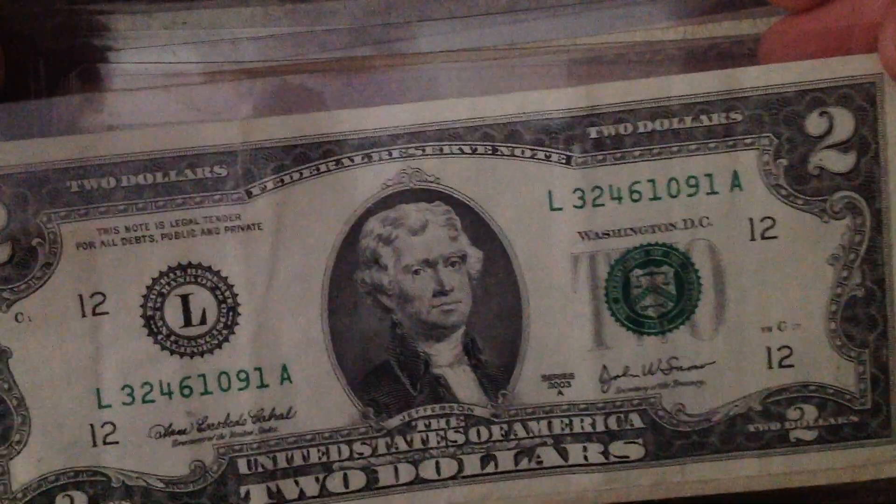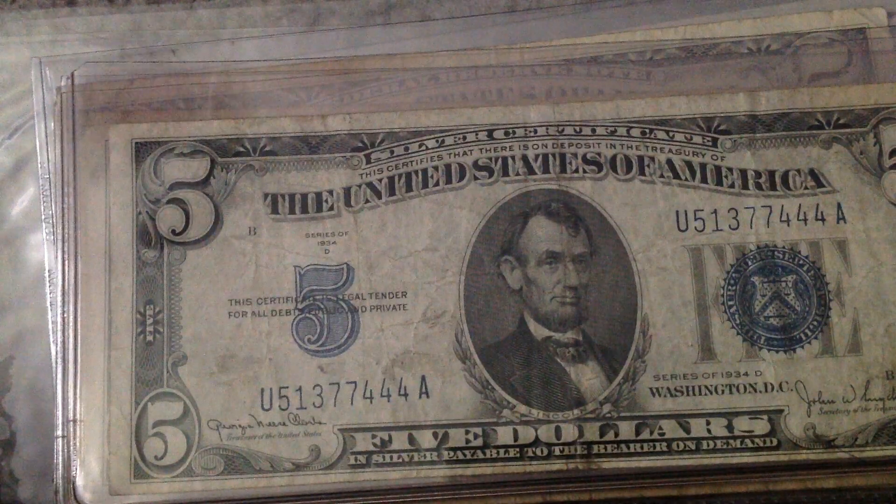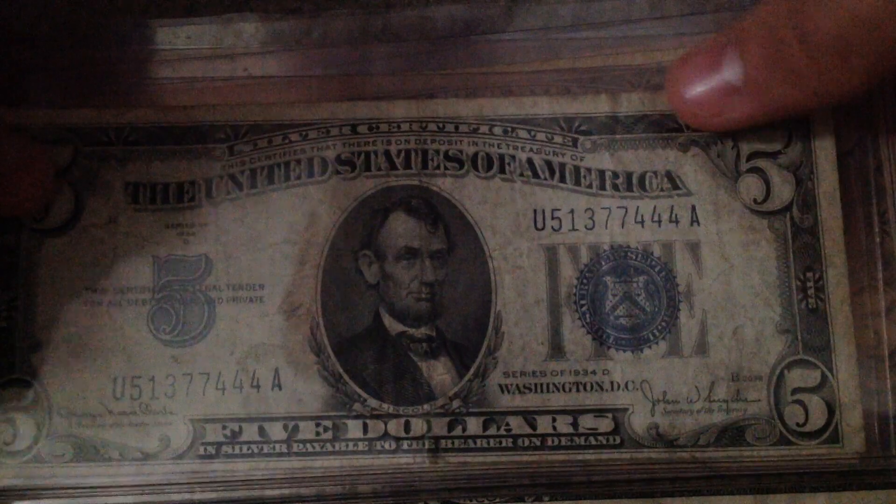The last $2 bill I have — oh wait, two of them in the same slot, actually. 1934-D silver certificate.